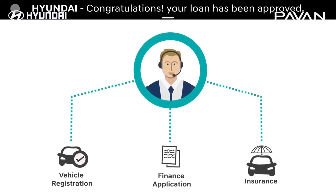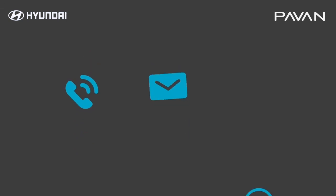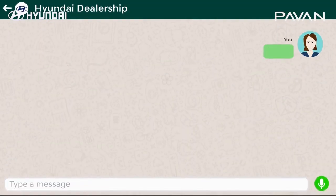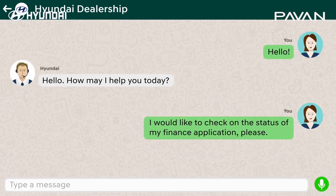You will also receive notification of each step. You can connect with your sales assistant via phone call, SMS, or WhatsApp. Do you want to know your application status? Don't hesitate — just send a message to your sales consultant.